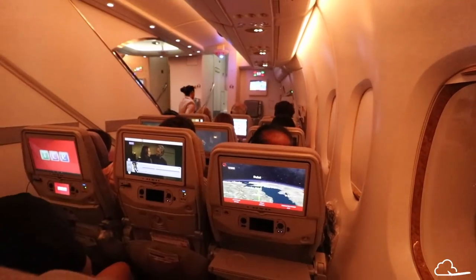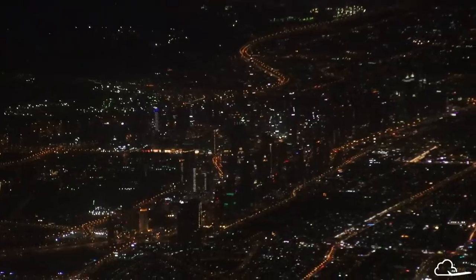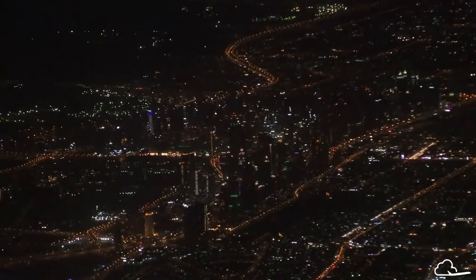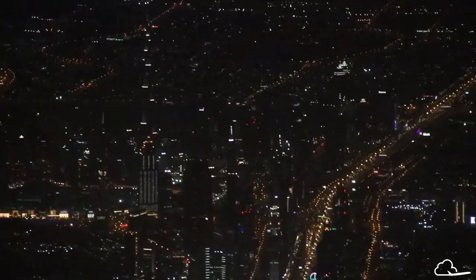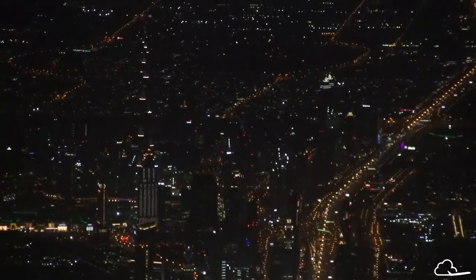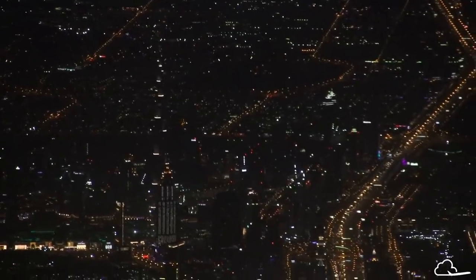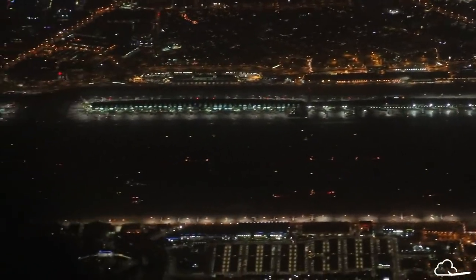An unfortunate thing was that Emirates started collecting items 45 minutes before landing — this includes headphones, blankets, pillows, everything really — which makes for a lot of time just sitting there with nothing to do. We even had to store our tray tables 30 minutes before landing, even though we'd paid for Wi-Fi for the duration of the flight, which meant we couldn't use it anymore.